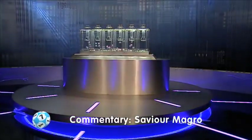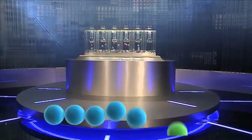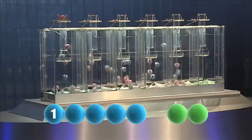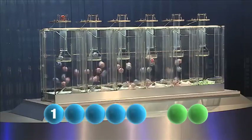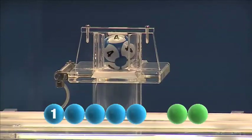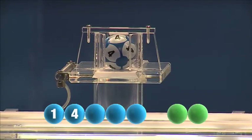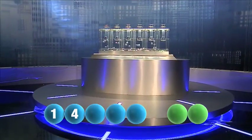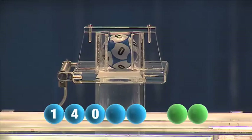Now let's get this show on the road. To get us off and rolling tonight is the number one. Next to join the winning sequence: four. The third number to be picked tonight is zero.